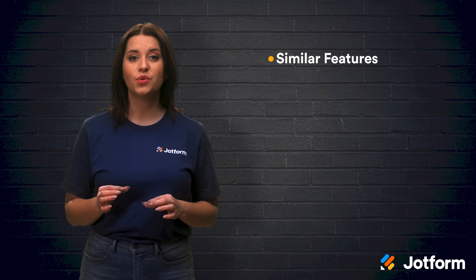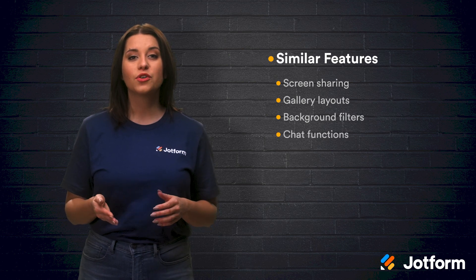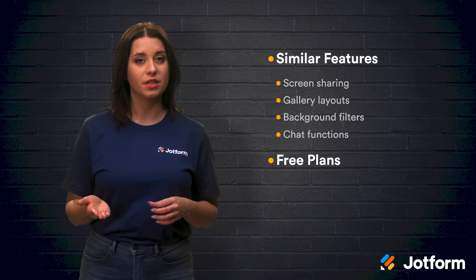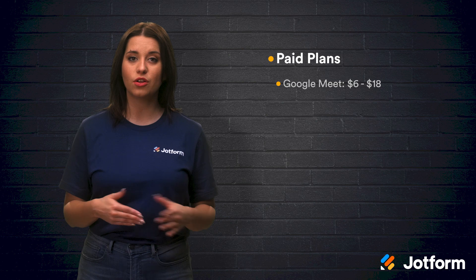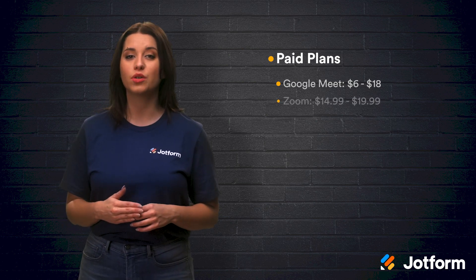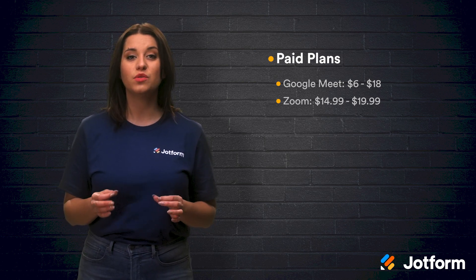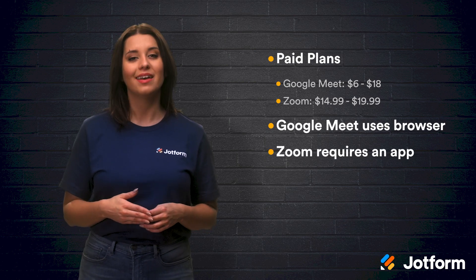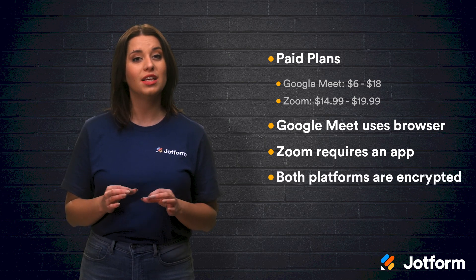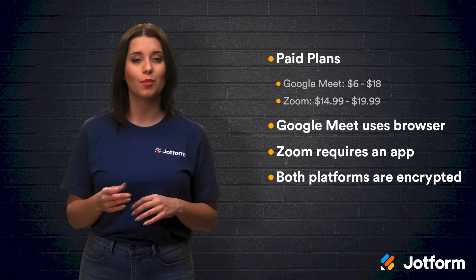Let's recap. Both Google Meet and Zoom offer a lot of the same features, including screen sharing, gallery layouts, background filters, and chat functions. Both offer free plans, though call limits vary slightly. They also offer paid plans for businesses ranging from $6 to $18 per user per month with Google Meet, and $14.99 to $19.99 per license per month with Zoom. With Google Meet, you can use it directly from your browser, while Zoom requires you to download a separate app. And lastly, security — both platforms are pretty evenly matched. While Google Meet is a leader in online security, Zoom has caught up quite quickly.